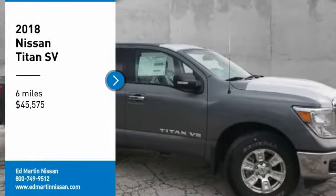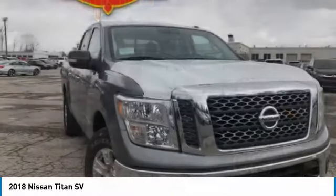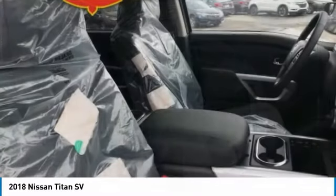Looking for the right vehicle? Check out the 2018 Titan. The Titan houses the Endurance V8 engine, the largest standard truck engine in its class. But the benefits don't stop there.